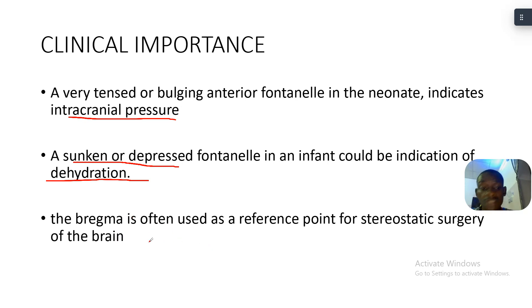In adults, bregma is often used as a reference point for stereotactic surgery of the brain.